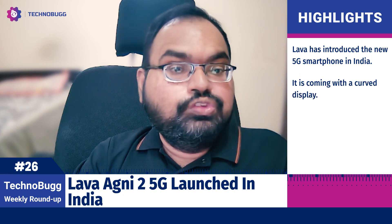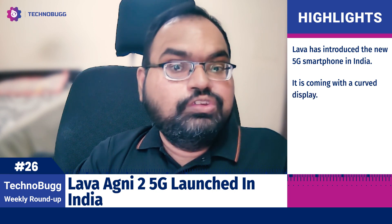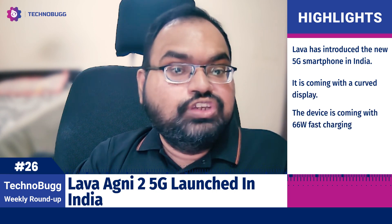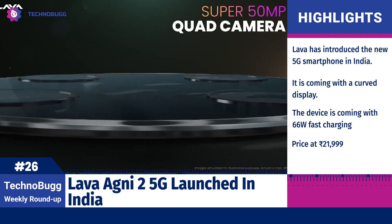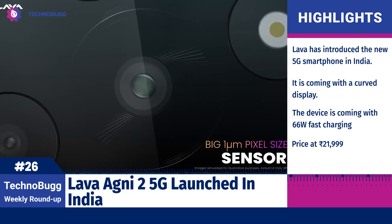All right, friends, it's time for Technobug week roundup, which is all the great news of last week. PCF was so exciting and technological. We had a couple of launches. Lava launched their new phone in India, which is very interesting. Redmi launched their new entry-level smartphones in India, and more.